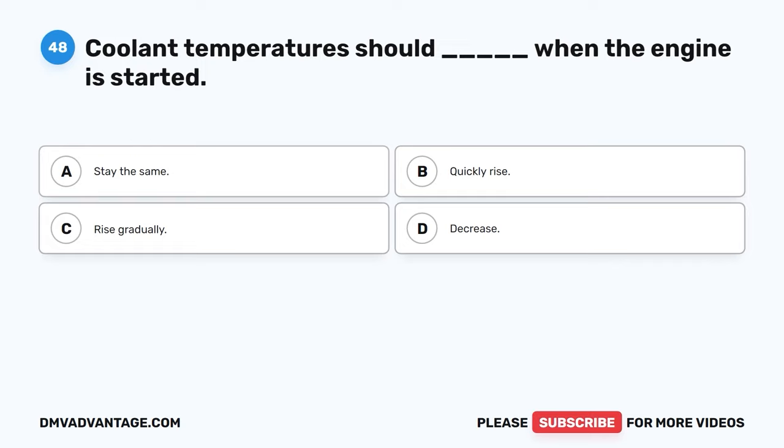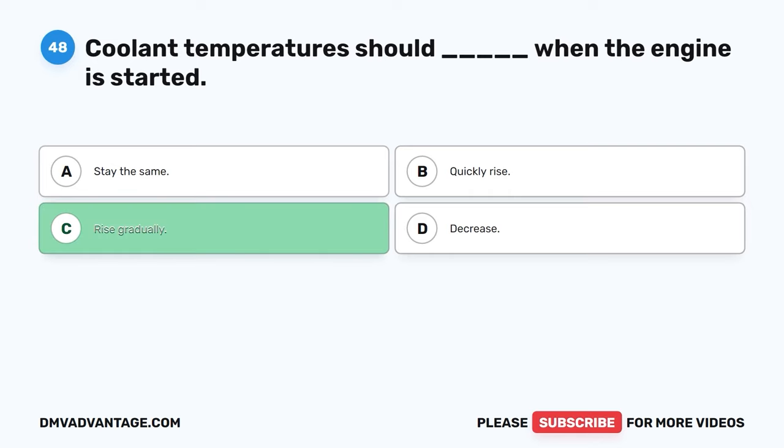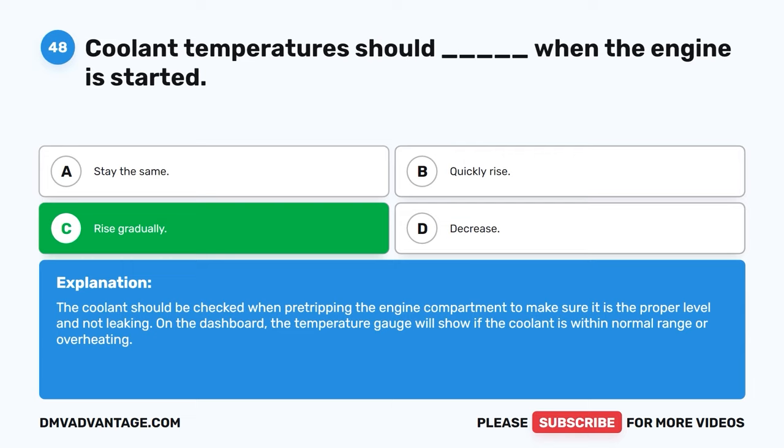Question forty-eight. Coolant temperature should blank when the engine is started. A. Stay the same. B. Quickly rise. C. Rise gradually. D. Decrease. The correct answer is C, rise gradually. The coolant should be checked when pre-tripping the engine compartment to make sure it is at the proper level and not leaking. On the dashboard, the temperature gauge will show if the coolant is within normal range or overheating.